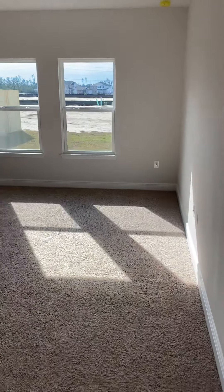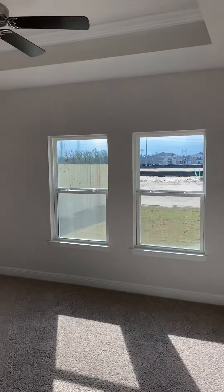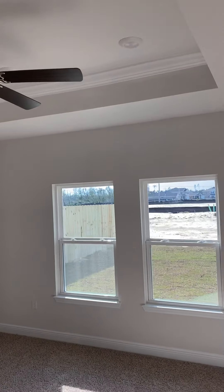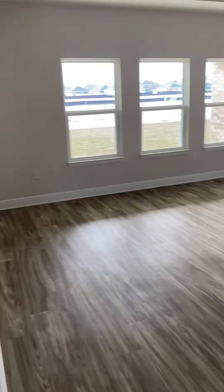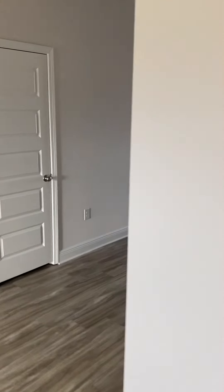Going back out and into the master bedroom, where you have a single tray ceiling which takes it to ten feet. It is a huge master bedroom. Again, this is the Victoria plan and one of our most popular floor plans.